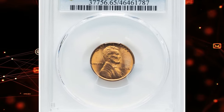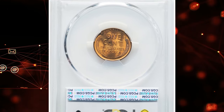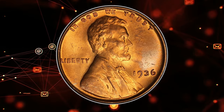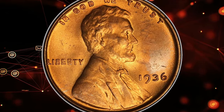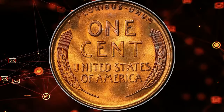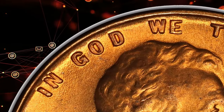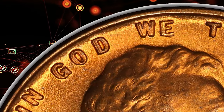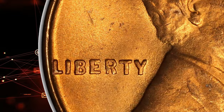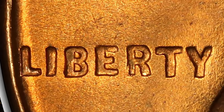The 1936 double die Lincoln cent is a very difficult coin to locate in any condition. PCGS has only graded a total of about 150 examples in all grades combined over more than 20 years. The 1936 Lincoln cent double die obverse FS-103 is a notable variety recognized for its clear doubling on IN GOD WE TRUST and LIBERTY, graded MS65 Red by PCGS. This coin is highly sought after with only a few examples in this grade.